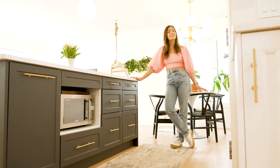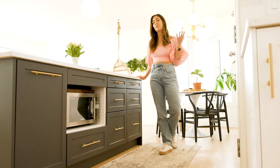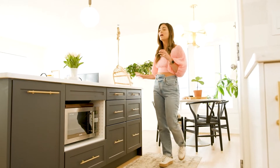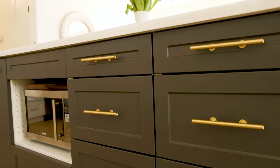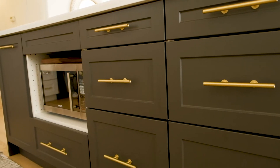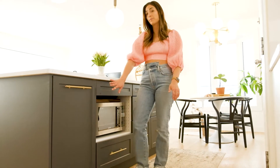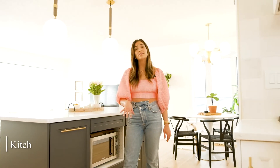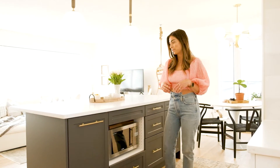We decided to do an accent island, and although I love how it looks, this is the part where I tell you something I probably wouldn't do again. I probably wouldn't do dark on the base cabinets — they do show grease really, really bad. But I definitely love how it looks and I'm really happy with the quality. It is from Kitsch — these are IKEA boxes with Kitsch cabinetry fronts, which is a great way to elevate your IKEA cabinets.